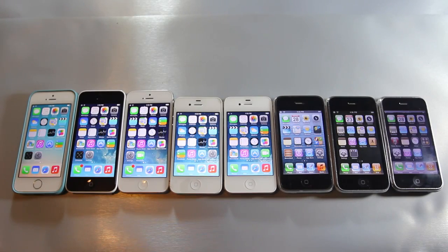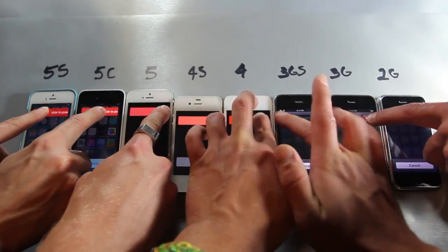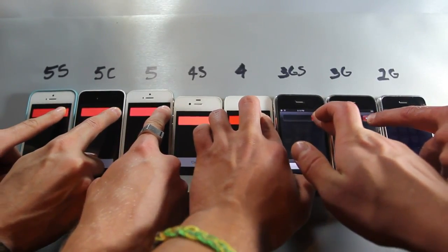In advance, I do apologize for the number of hands on the screen. I had to get some people to help me with this, but here is the original shutdown test on all devices.